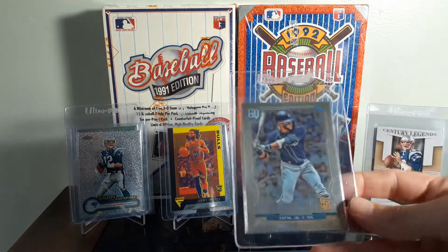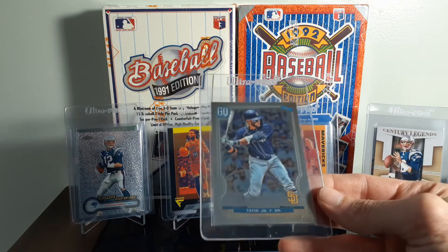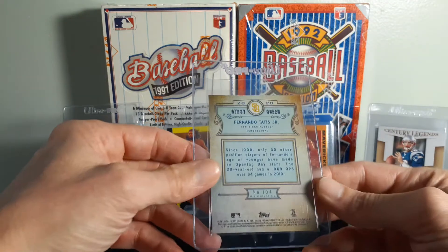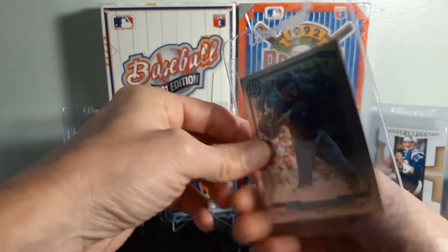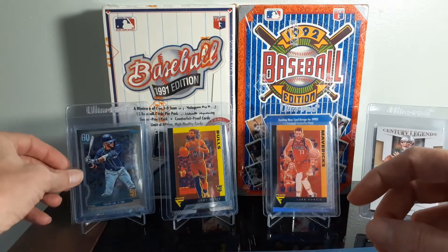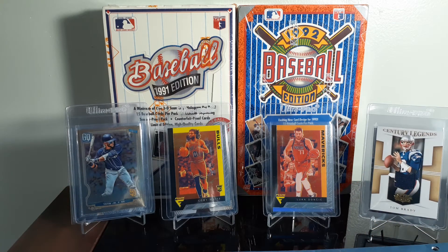Another one I grabbed for $5 is another one of those 2020 Gypsy Queen Chrome versions. This one is the Tatis to go with the Soto. This one looks extremely clean, so it'll be off to get graded. More than likely I'll go to SGC with it, because PSA has a lot more guidelines and raised their prices way up there.